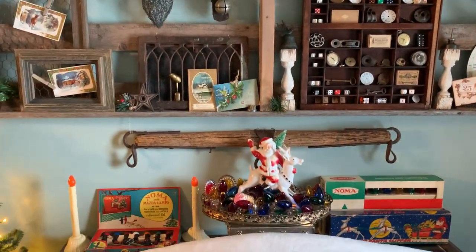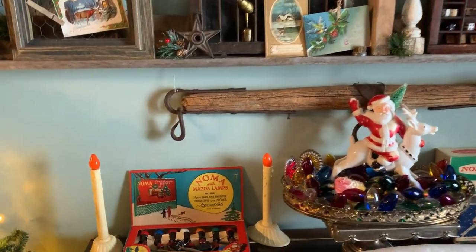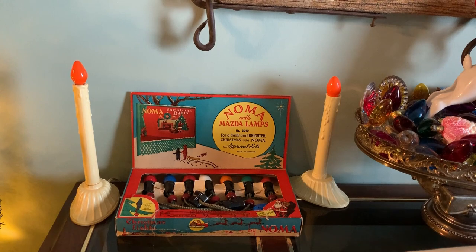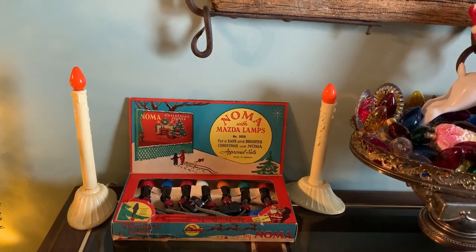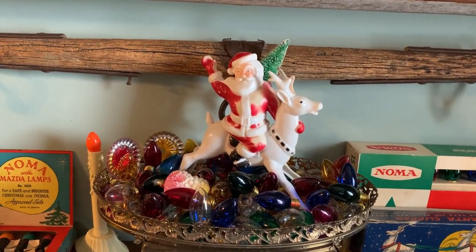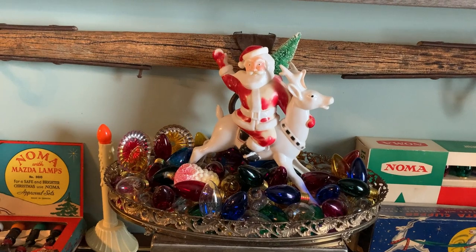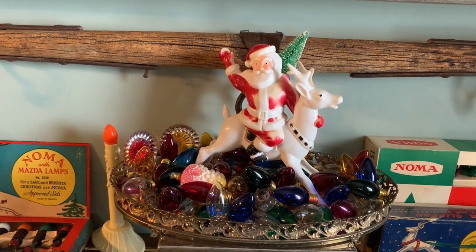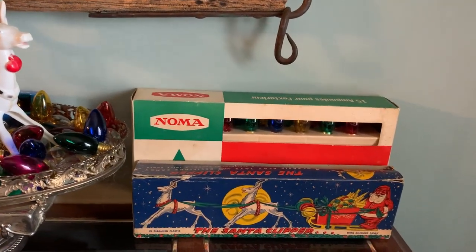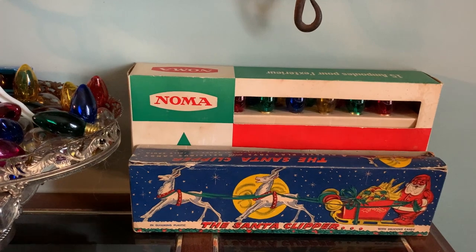Underneath that I have a console table behind the couch. To that I added a few vintage items like some vintage lights — the candlestick outdoor Mazda lamps. That Santa reindeer is a Noma piece as well — kind of worn out from use but I still love it. Old bulbs and reflectors, more lights. And that's a box for a candy container that I had on the other shelf with all the reindeer.